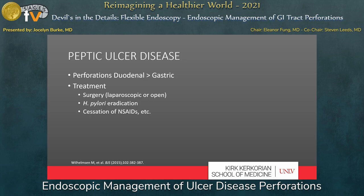Peptic ulcer disease has many etiologies, including most frequently H. pylori infection and prolonged NSAID use. The incidence of perforated peptic ulcer disease has decreased with treatment for H. pylori infection, but it still occurs. In general, perforations are more often duodenal than gastric, and historically, treatment has been to operate for abdominal washout and closing or patching of the perforation, followed by H. pylori eradication and cessation of other aggravating factors like NSAIDs.